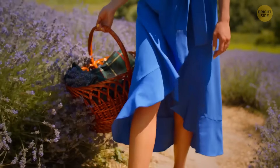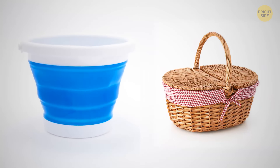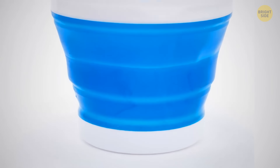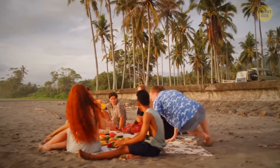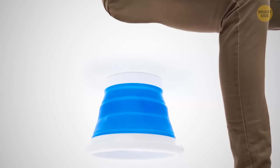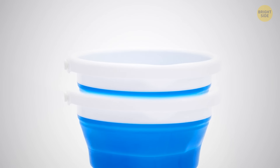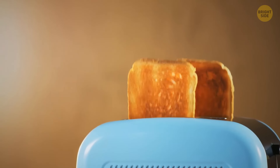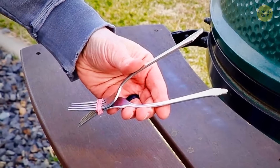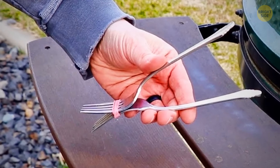For a picnic, forget the classic basket — use buckets instead. It's better to put your picnic supplies into several buckets to evenly distribute the weight among guests. When you find a nice spot and unpack, turn the buckets over and use them as stools. When the food is finished, stack the buckets inside each other to save space on the way home. If your toast is getting burnt and you don't have kitchen tongs, take two identical forks, put them together tine to tine, and stick them tightly with a rubber band — instant tongs.